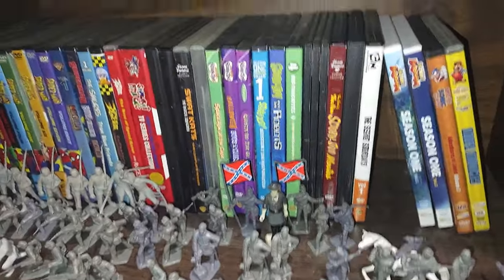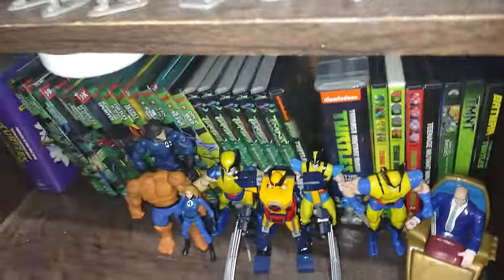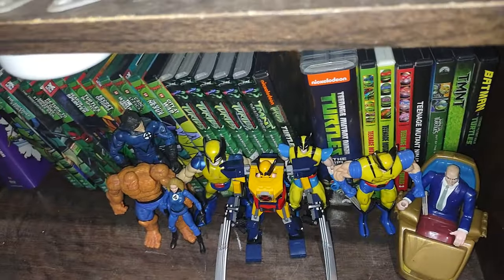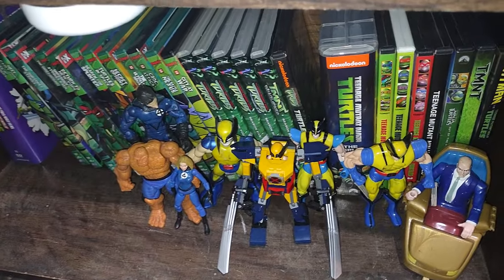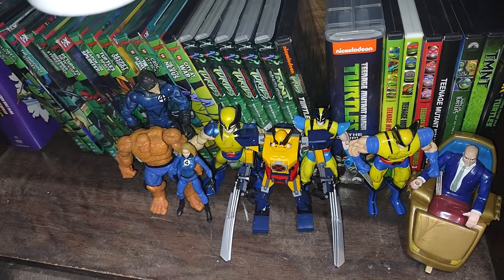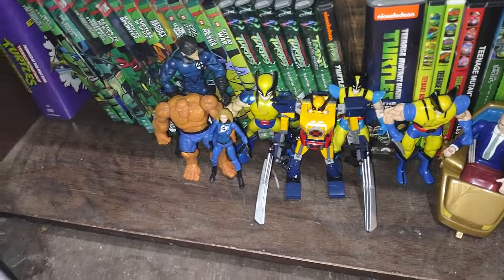Down here is my Gettysburg South battalion — I got quite a few South soldier figures. Over here is my random Marvel shelf: we got X-Men, we got Fantastic Four. We're only missing the Human Torch, so we've got a nearly complete Fantastic Four. I want to get Silver Surfer and Dr. Doom one of these days.